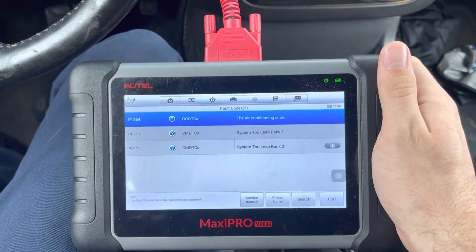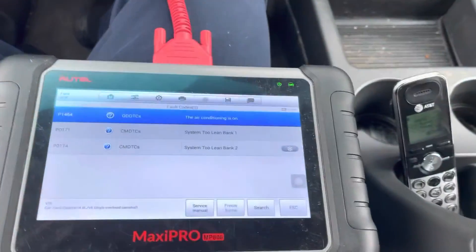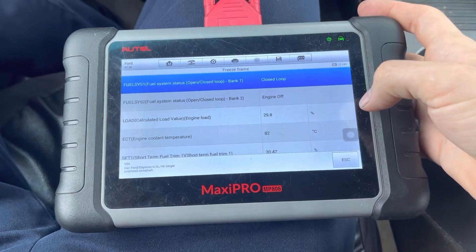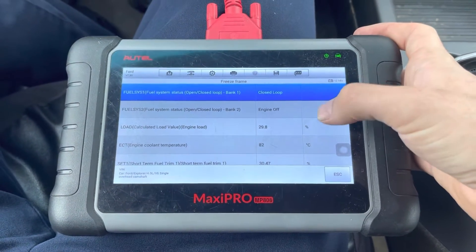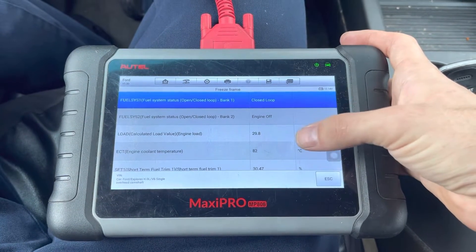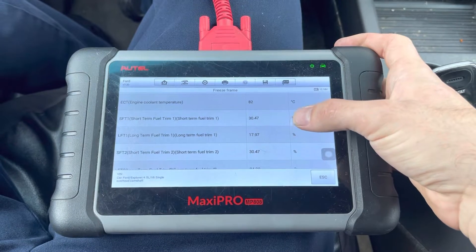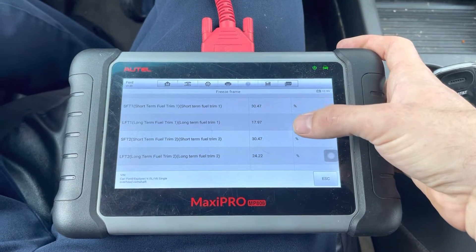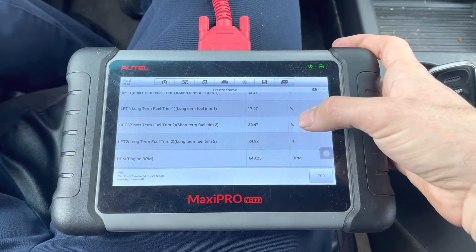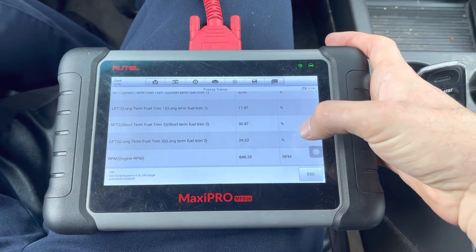Let's figure out what's going on here. Let's look at the freeze frame data and see what the conditions were when this light was set. The long-term fuel trim on bank one was basically 18 percent, and long-term fuel trim on bank two was 24 percent — both banks pretty high, bank two higher than bank one.